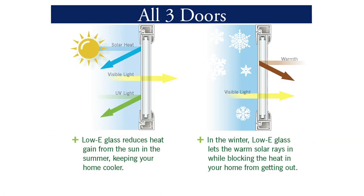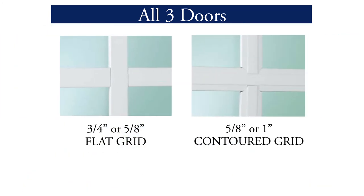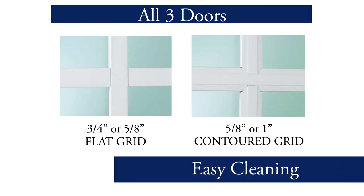All three doors can be ordered with energy efficient Low-E glass to meet ENERGY STAR guidelines in all parts of the country, and a choice of flat or contoured grids between the glass for easy cleaning.